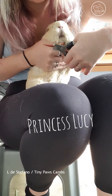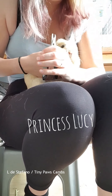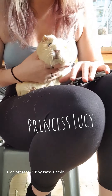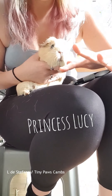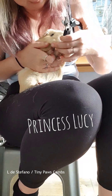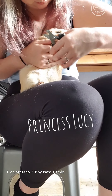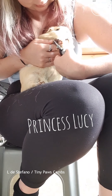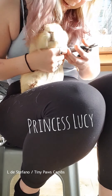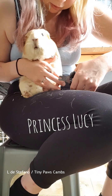Princess Lucy's got classic old lady nails - flat feet with the claws going this way and that way, a bit gnarled. That makes it a bit more tricky to clip. And you get the mega curly ones which sometimes need a different set of clippers because they can be a bit tricky to access. But we've done all right.